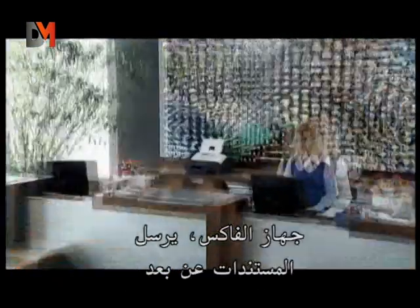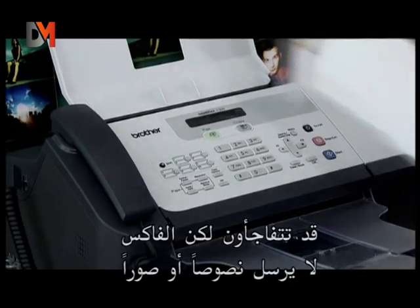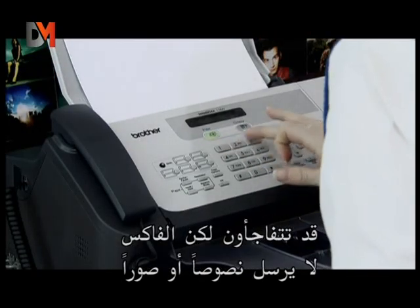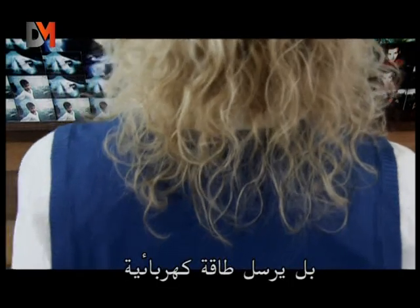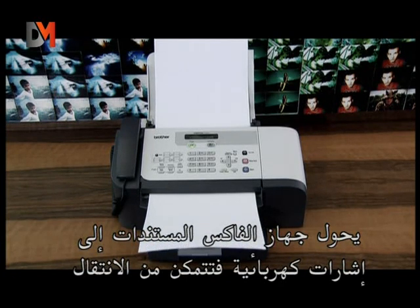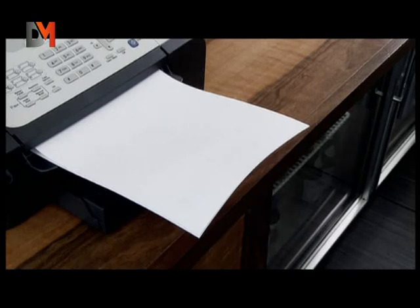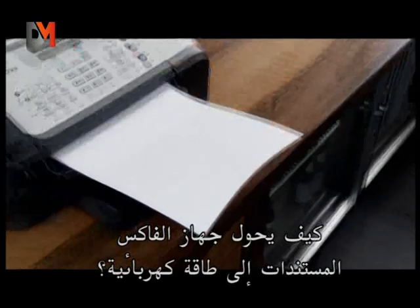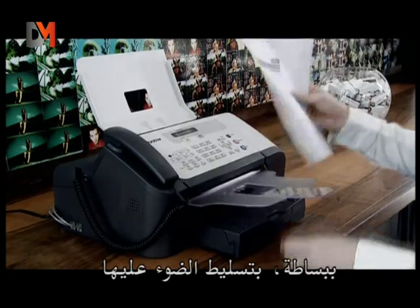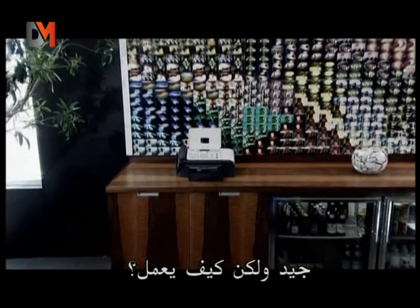The fax machine transmits documents remotely. It may come as a surprise, but the fax machine does not send text or images — it sends electricity. The fax machine transforms documents into electric signals so they can travel. But how exactly does the fax machine transform documents into electricity? Simply by lighting them.